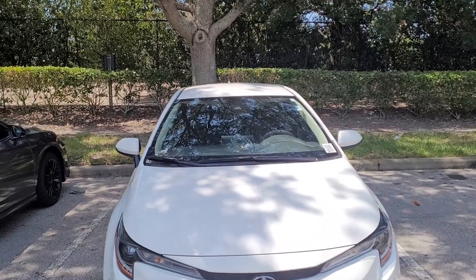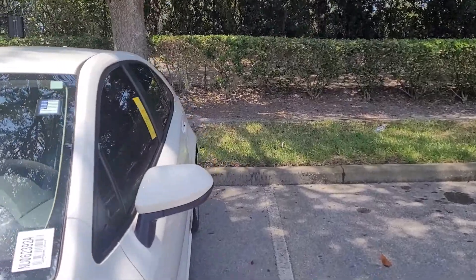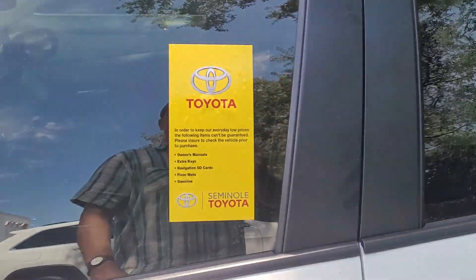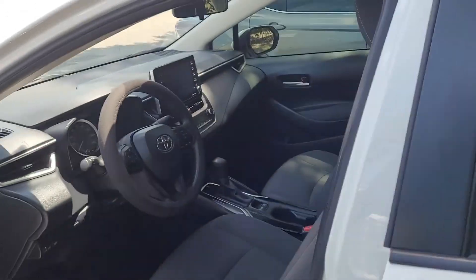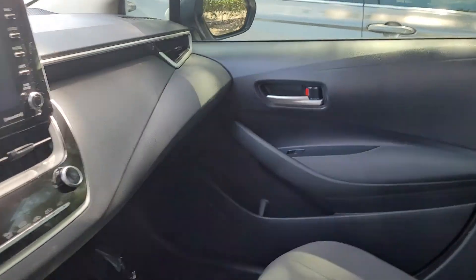This is a 2022 Toyota Corolla. We just came here to buy it. It's pretty much low mileage — a new car. You can see inside here.